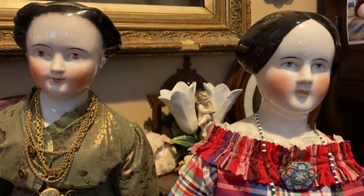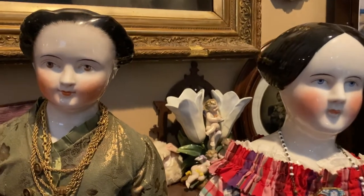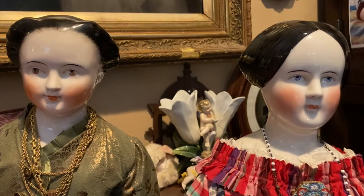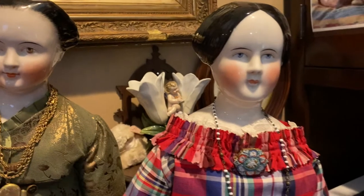Hi there, doll friends! Today I want to show you some of my favorite dolls that have really unique hairstyles. I have several others, so I will be showing you them in a later video. First, let me show you...